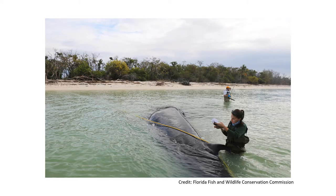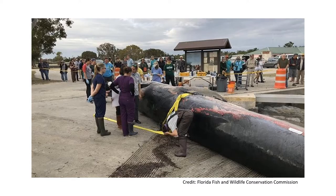A mature male from this population stranded in the Everglades in January 2019. A necropsy was conducted by Denise Boyd with assistance from the stranding team. A large shard of plastic was recovered which had apparently ripped through the digestive system and may have been a significant factor in this whale's demise.